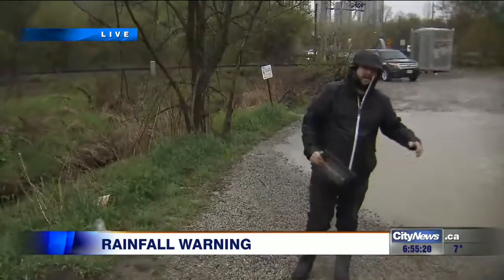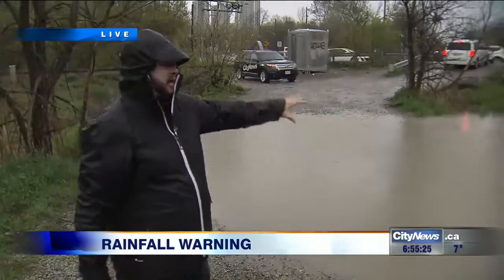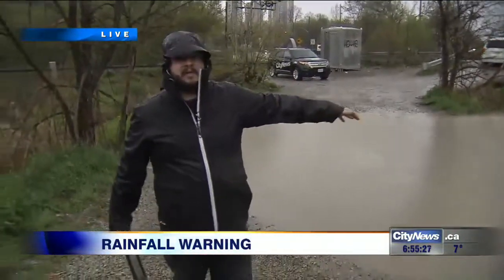One thing I do want to note: if you come across any situations like this where there is standing water, don't drive through it. You don't know how deep it is, and if the water is moving, your car can easily float away.